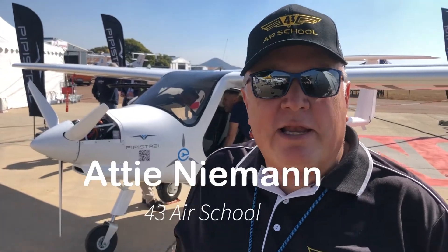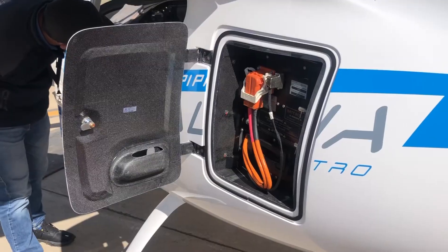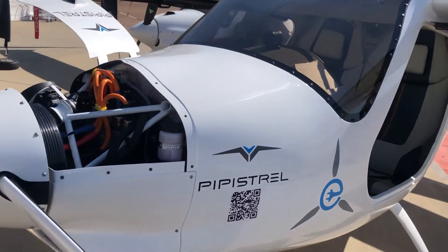So here we have the Pipistrel Alpha Electro — it's the first certified electric aircraft in Africa. This specific one is the only one in Africa still flying, and there are obviously lots more coming that we're seeing into the future.